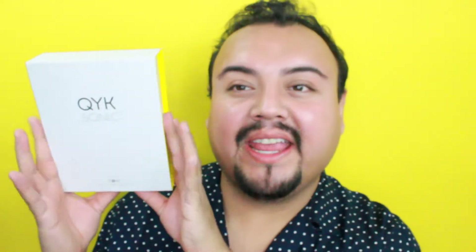My face is naked right now. I have no products on. If you guys want to see what I'm going to be reviewing, then continue watching. The review that I'm doing today is with Quick Sonic, right here.